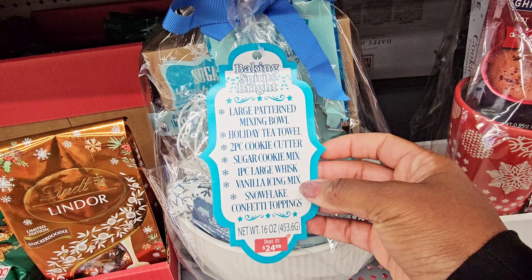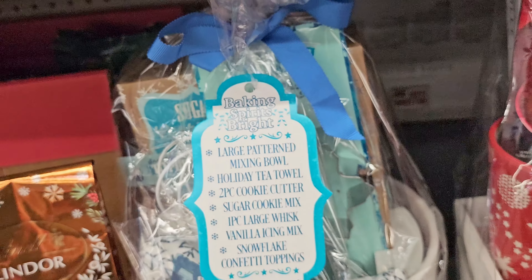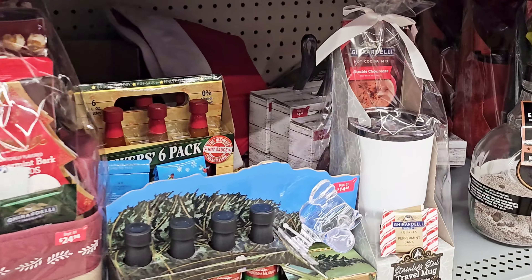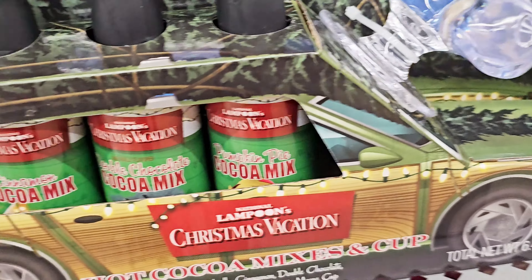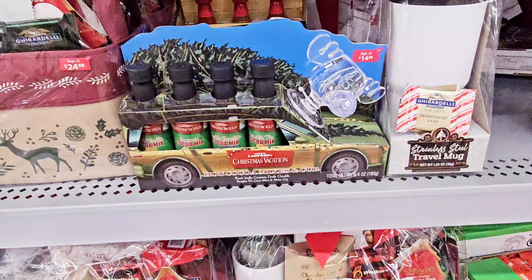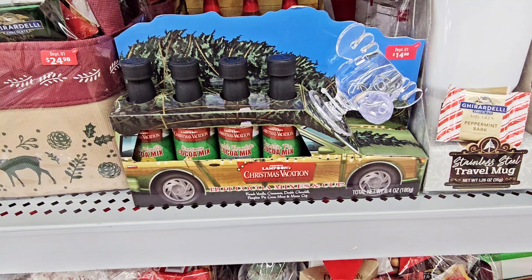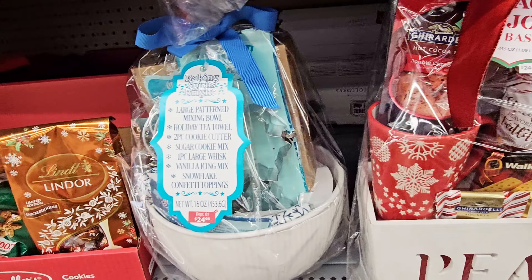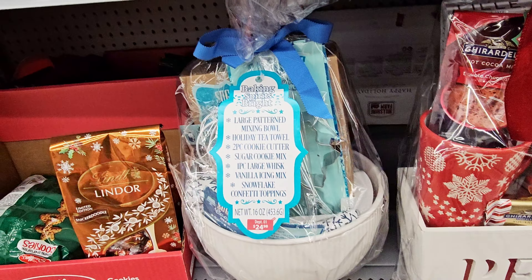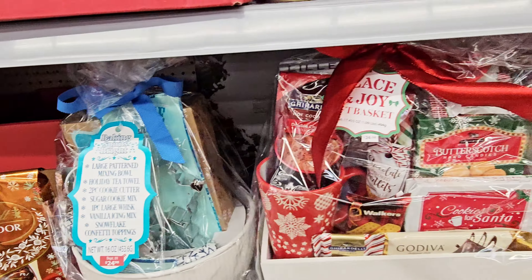More gift baskets down here — $24.98. There's a Pizza and Joy gift basket, a hot cocoa mix with a coffee mug, candies, cookies, and chocolates. A lot of the baskets seem to be $24.98.